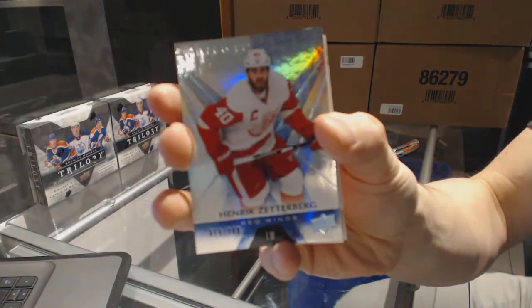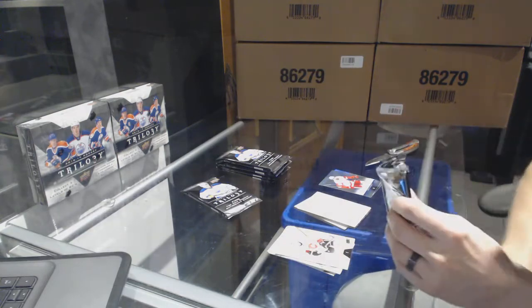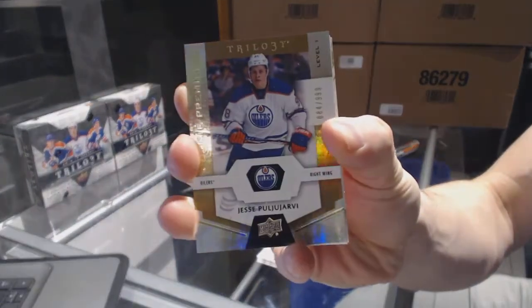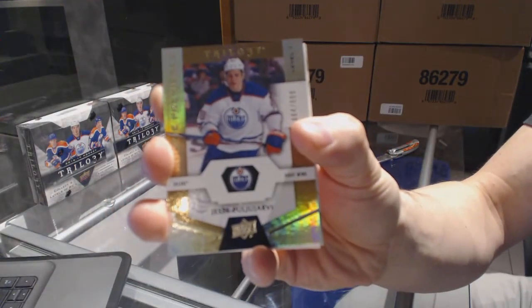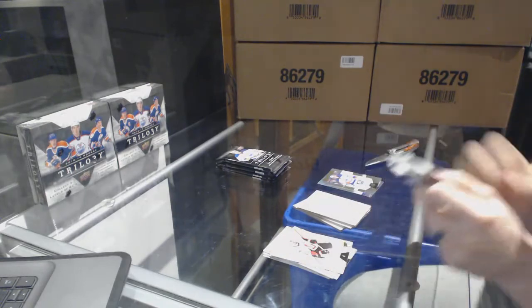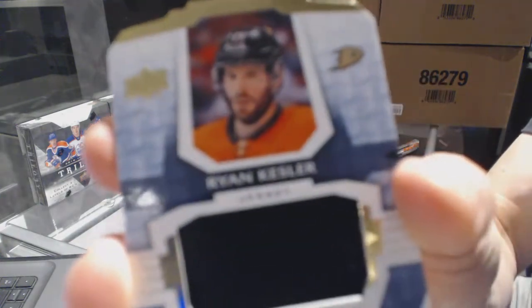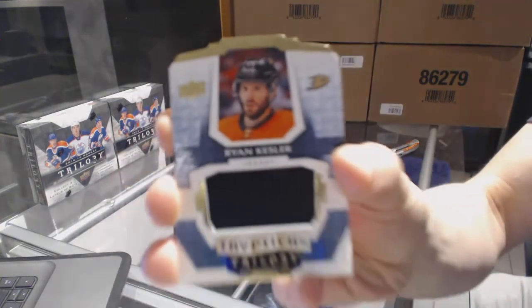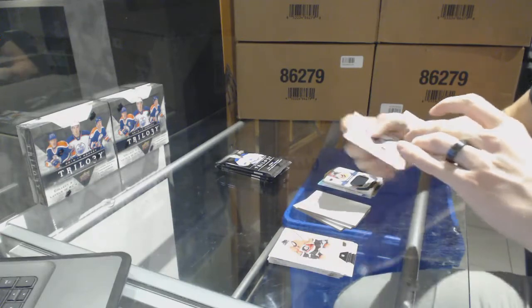We've got a rookie card number to 999, Jesse Pugliarvi — nice, a rookie out of 999. We've got a Triptychs Jersey number to 199, Ryan Kessler. Kessler Triptychs Jersey out of 199 — nice.